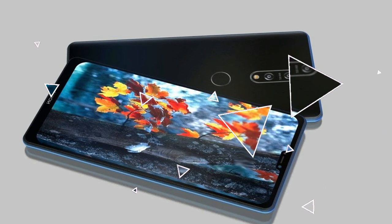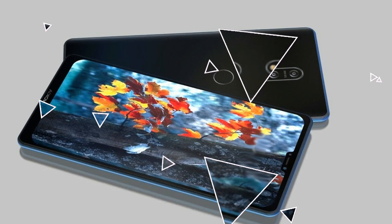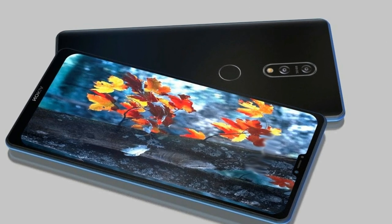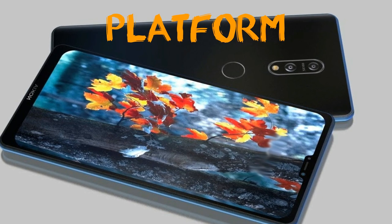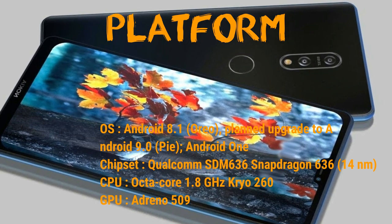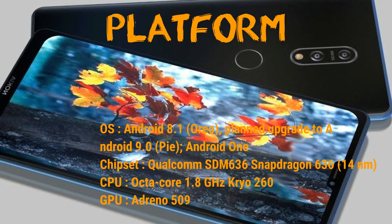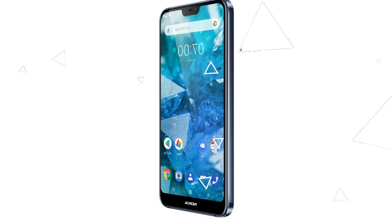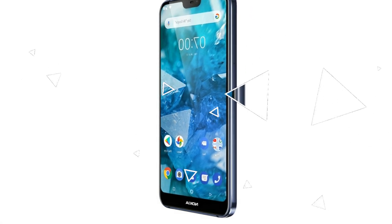Size of display: 5.84 inches, 85.1 cm square, 79.9% screen-to-body ratio. Resolution: 1080 by 2280 pixels, 19:9 ratio, 432 ppi density — a little bit lower but fine according to the price.